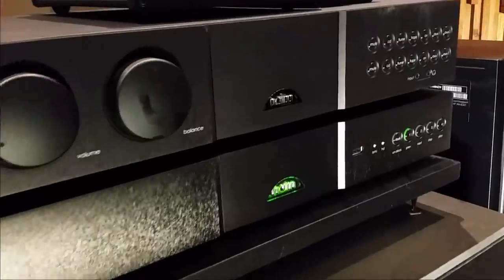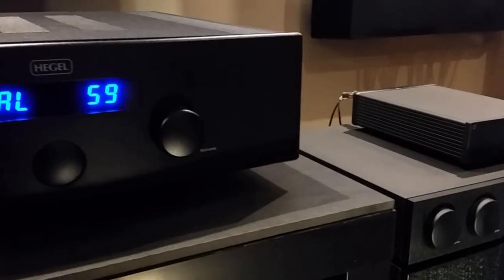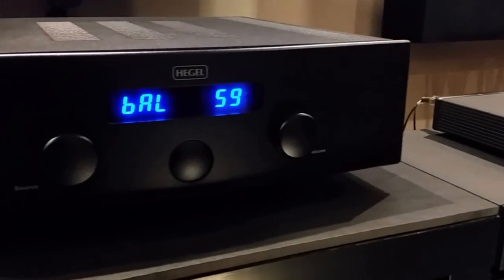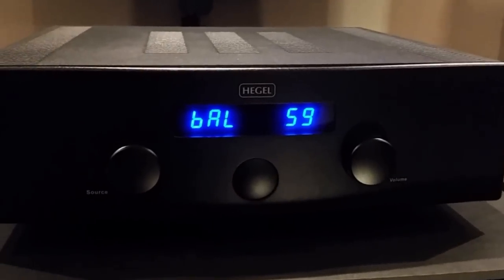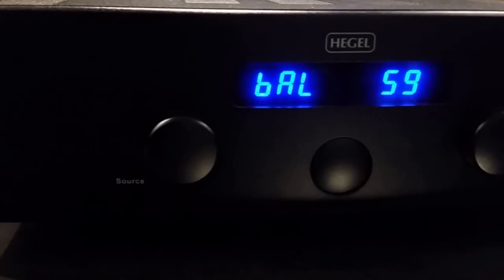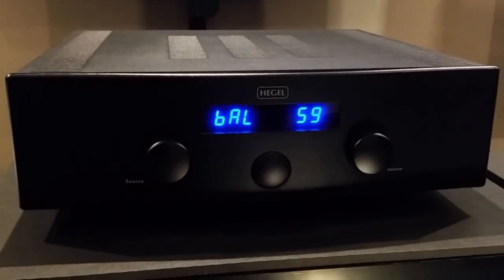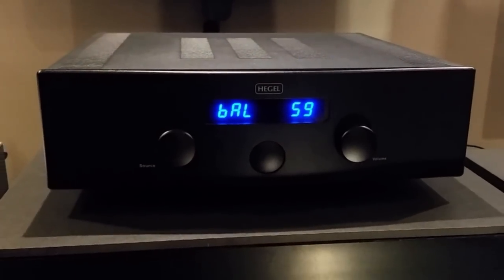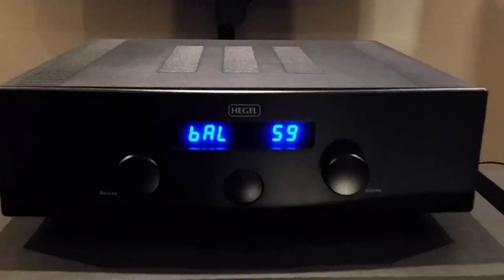He no longer uses the Naim and they've been sitting there for a while, because he has moved on to Hegel. For those who don't know, Hegel is a Norwegian company that produces excellent products from DACs to amps. We have the Hegel H300 integrated amp and the HD30 DAC here. I personally have been searching for one myself but they're very expensive even on the used market. I had the Hegel HD12 DAC before and that's how I got to know this company.